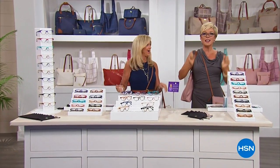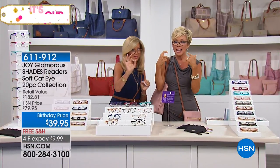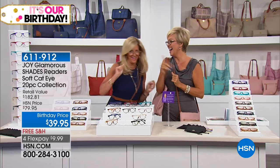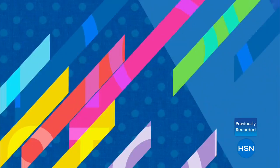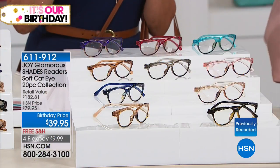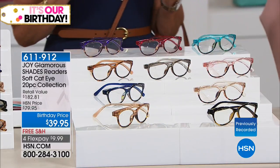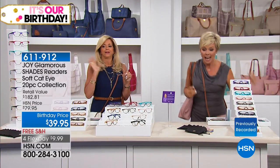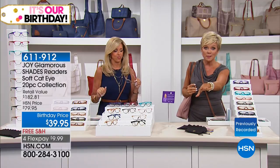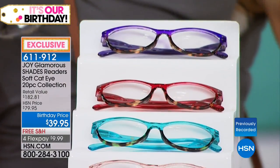World premiere time — new readers! First of all, if you really want to see the detail on your handbag, put on your readers. The soft cat eye shape is a really prominent look right now — every major designer is doing it: Tom Ford, Gucci, Versace, Dolce, Burberry. What you're getting here is insane — Joy's readers are record breakers. We are giving you 10 pair — you choose only the magnification.